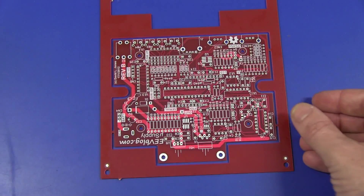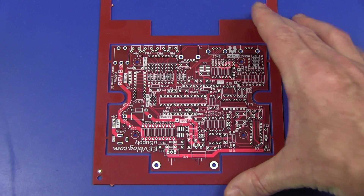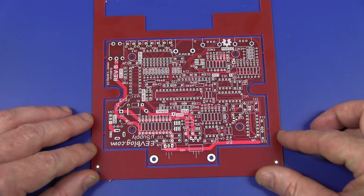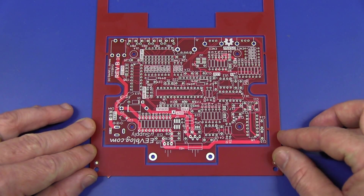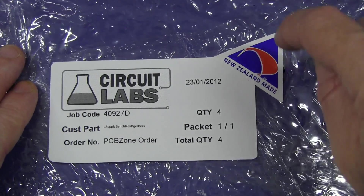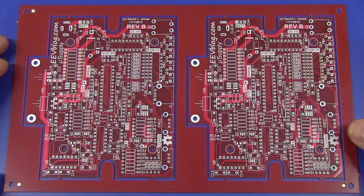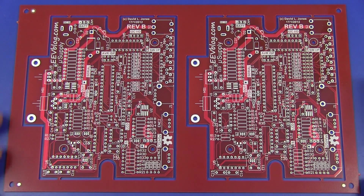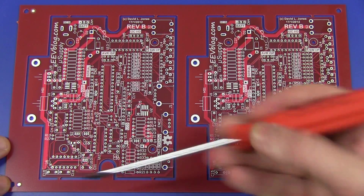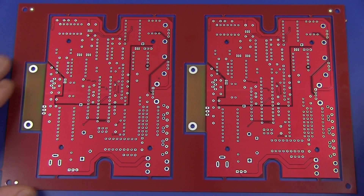Whereas Circuit Labs claim to do a three to six day turnaround, but if you're following my tweets you'll know I actually got them in about two days — insane. And yes, they are actually made in the plant in New Zealand. They're not outsourced to China. They put the tooling holes down here, as you've seen in my DFM tutorials. They put the fiducial marks on there, top and bottom. And they gave me red solder mask.